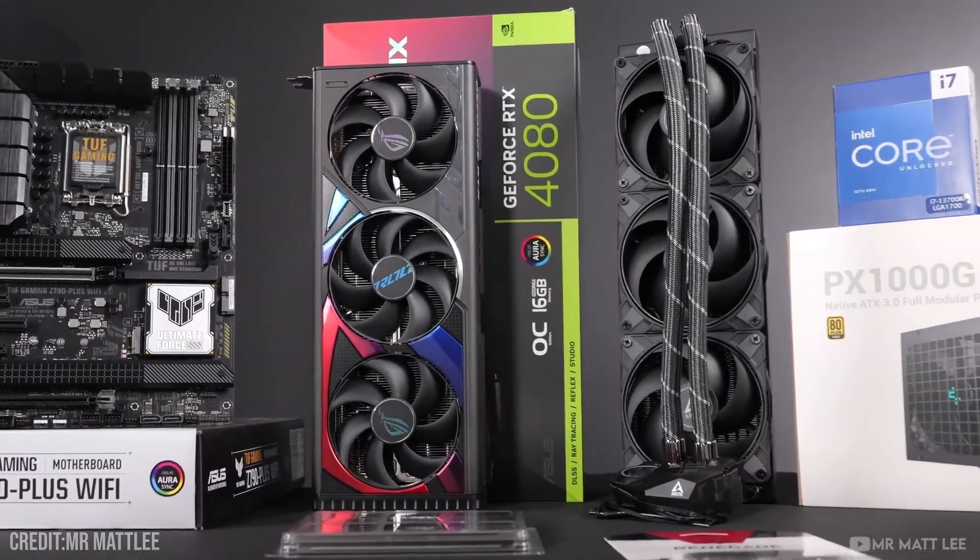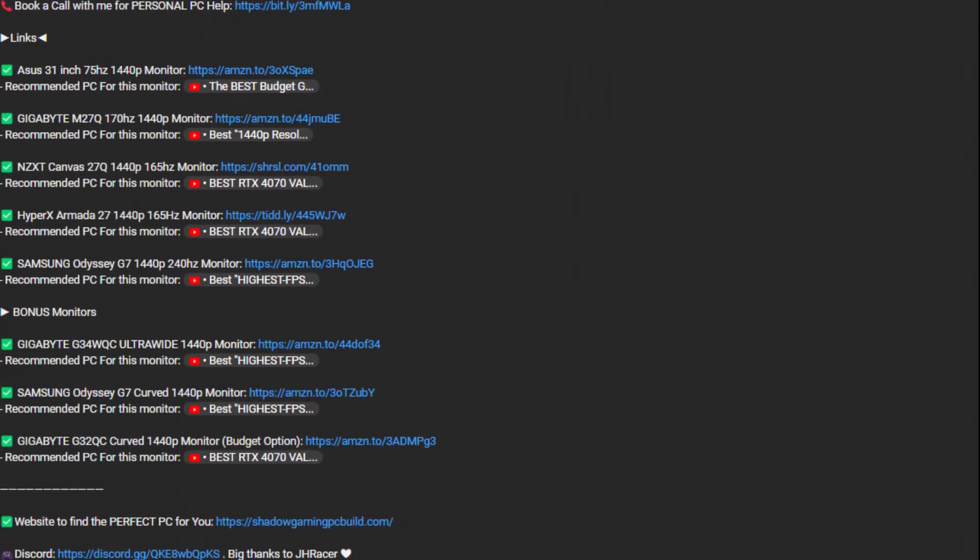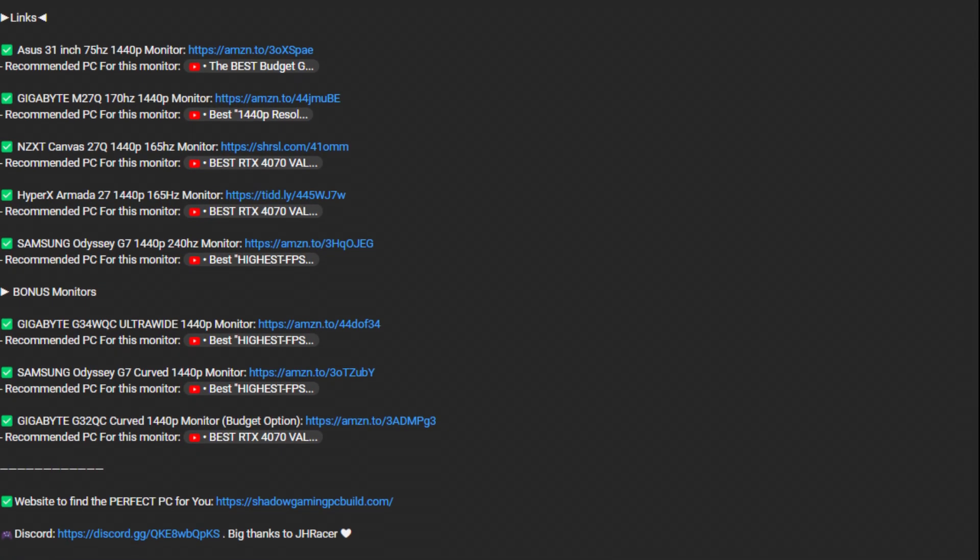We will be comparing two PCs, and in case you're interested in one of them you will find them in the video description alongside some pre-built PCs that I recommend buying for the price. That being said, let's start.